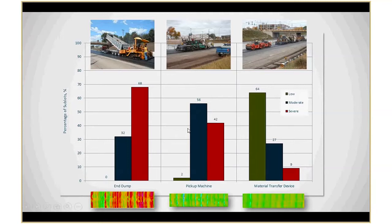Here's another project comparing delivery methods for the same contractor on the same project. With the end dump, about 70% of thermal segregation was in the severe category. Using a pickup machine, they dropped severe down to 40% and moderate to 56%. With a material transfer device, they achieved 60% low thermal segregation and only 9% severe. We're not saying you have to use a material transfer device — there are different methods that can achieve uniformity. There are contractors who can get a very uniform product without a material transfer device.